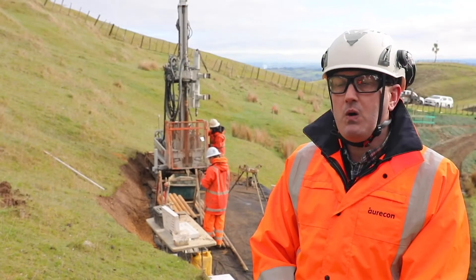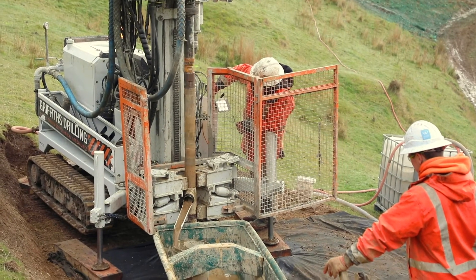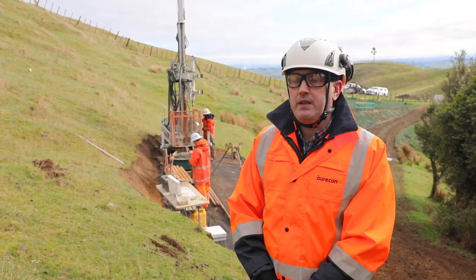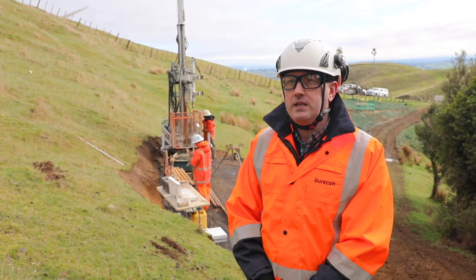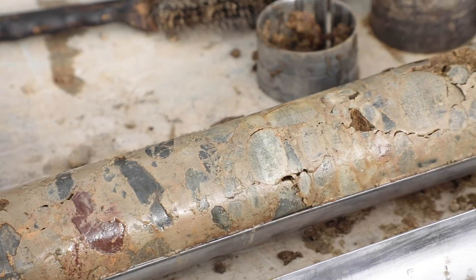In terms of the boreholes like we're drilling behind us, the boreholes vary between 10 and 70 metres deep. The information that we get from the boreholes is logged by a geologist onsite and then samples are sent off to a lab for analysis.